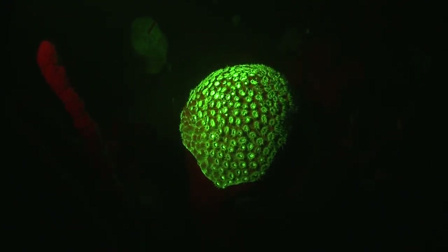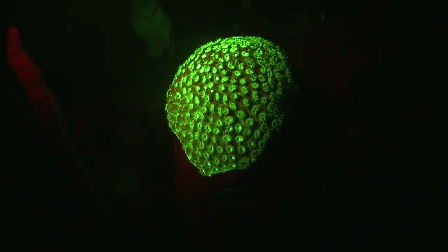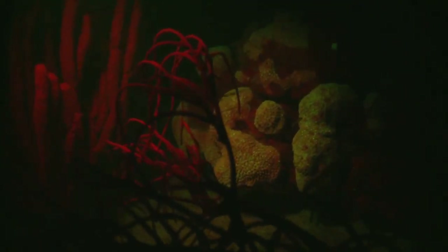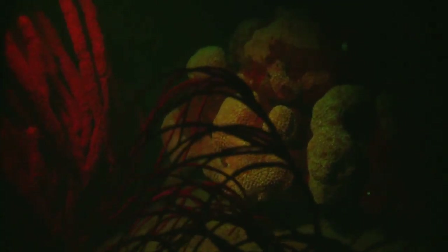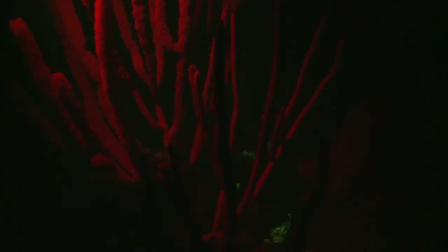Conversely, it also appears that fluorescent corals in deeper waters can actually harness the warmer end of the spectrum to the benefit of the algae living inside them. It's a fascinating phenomenon — it's beautiful, and it's helping coral reefs in their ongoing fight for survival.